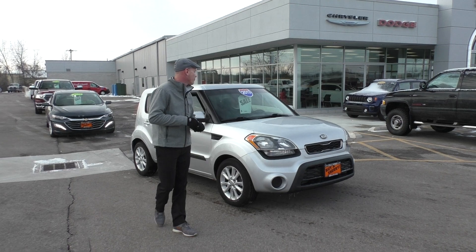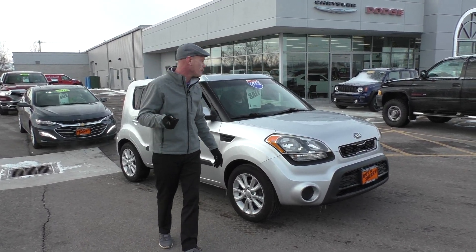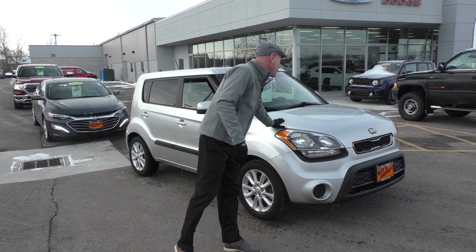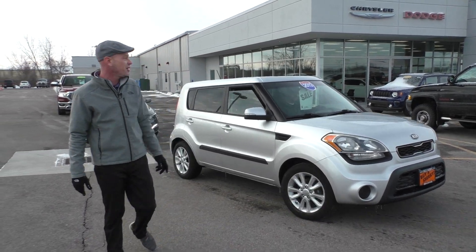Here's another recent arrival — a 2013 Kia Soul four-door hatchback. Super popular car, super roomy, very economical, low miles on this guys. We have this on sale for only $79.95 a month — that's a payment of about $150 a month.